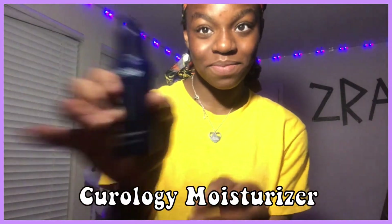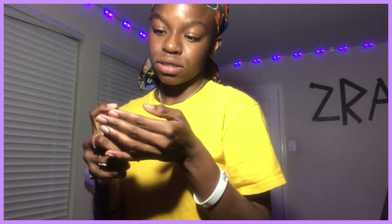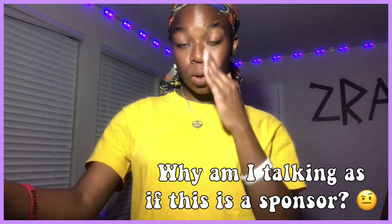Now I'm going to take my Curology moisturizer and I'm also going to rub it in. Let me tell y'all, Curology is the one. It works so well because now my pimples are not as bad as they used to be, and I'm just so grateful for that. You can see I put on my Curology medication and moisturizer and now my face is moist and soft like a baby's behind.